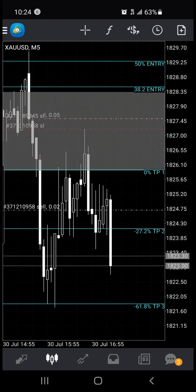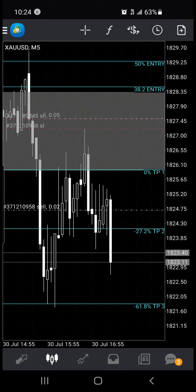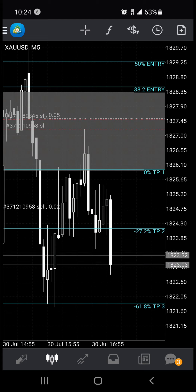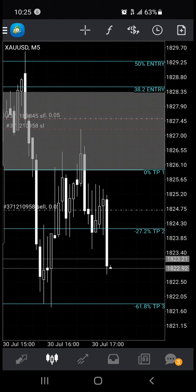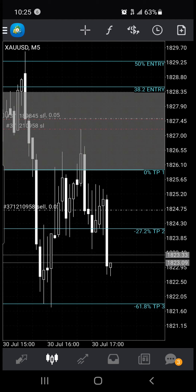So we'll see what happens. We'll see if TP4 gets hit today. Hopefully this doesn't retrace back on me too much.